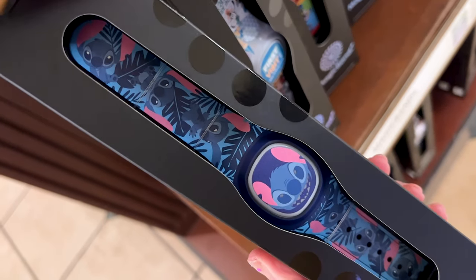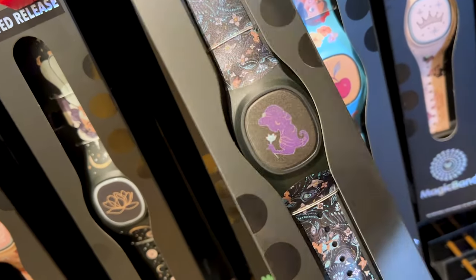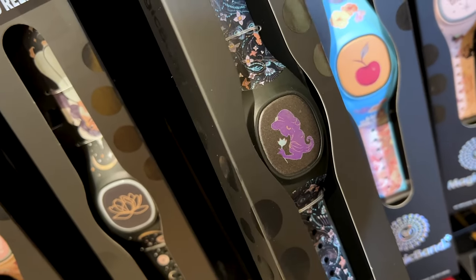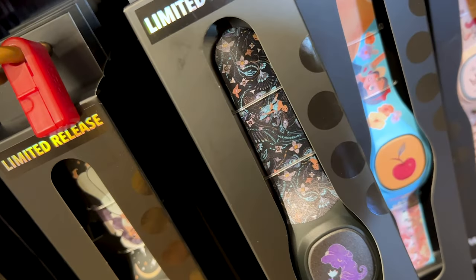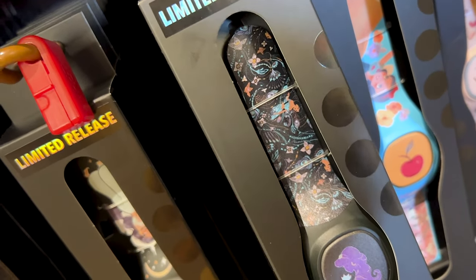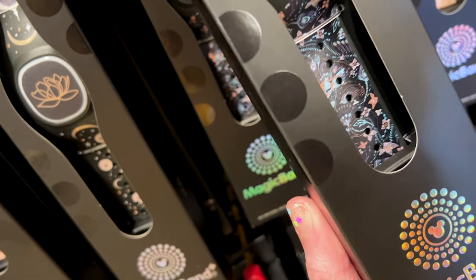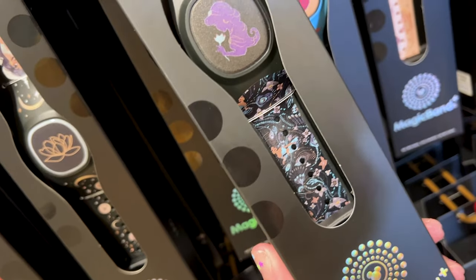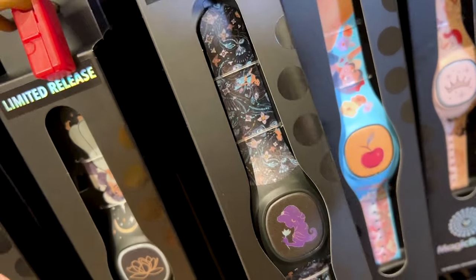Look at this Stitch one. Here's a limited release Jasmine — you can see her with a flower. I've seen a lot of merchandise with that same illustration. The Dooney & Bourke bags have this illustration with the peacock feathers, yes it does have the peacock feathers. This one is a little more expensive because it is a limited release and it is $55.